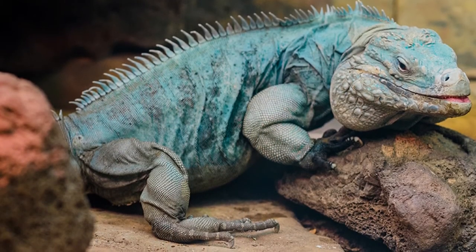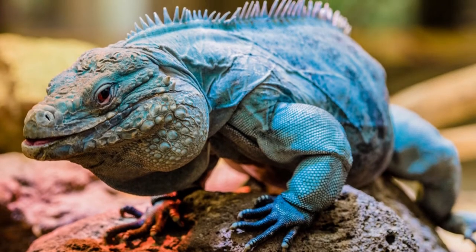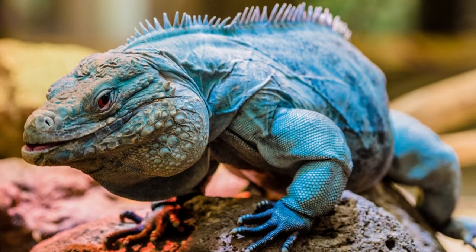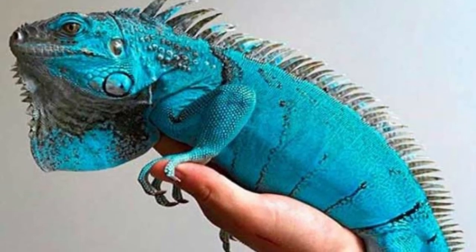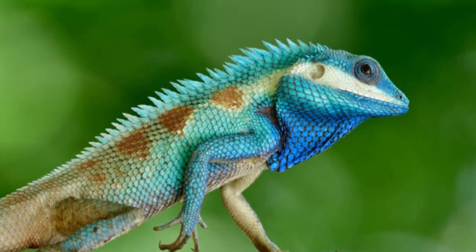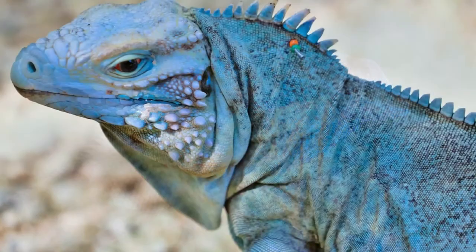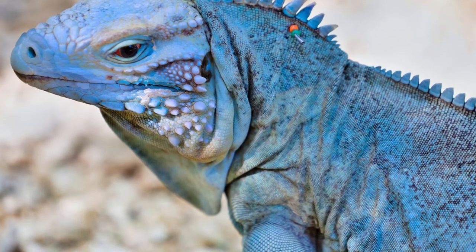Blue iguana appearance. The blue iguanas usually have skin that ranges from dusky blue to gray. They have crossbands over their bodies, though the bands are barely visible. The mature male's skin color ranges from dark gray to turquoise blue, while that of the females is more olive green to pale blue. Meanwhile, the young blue iguanas are uniformly dark brown or green.